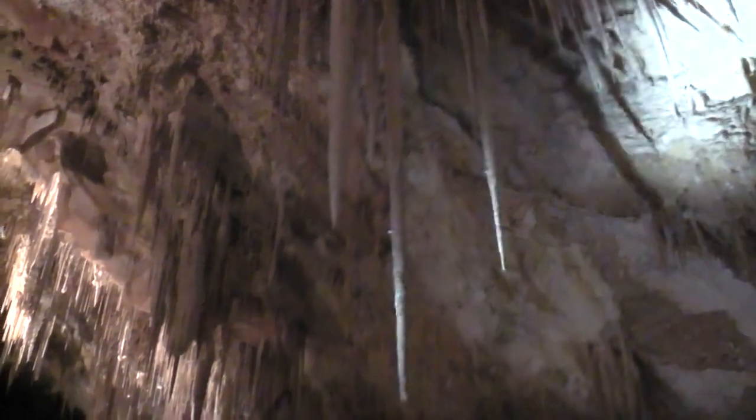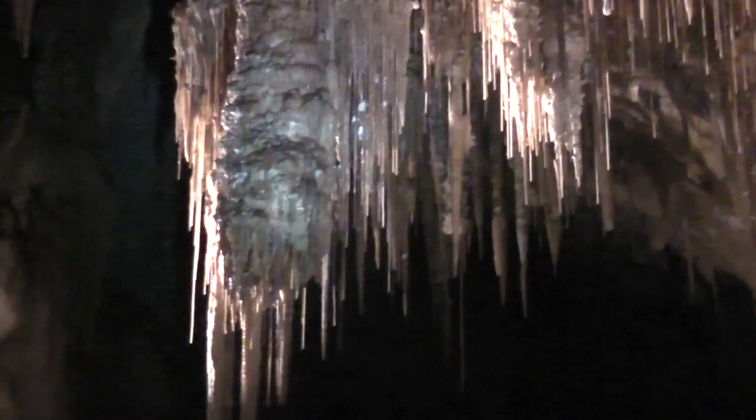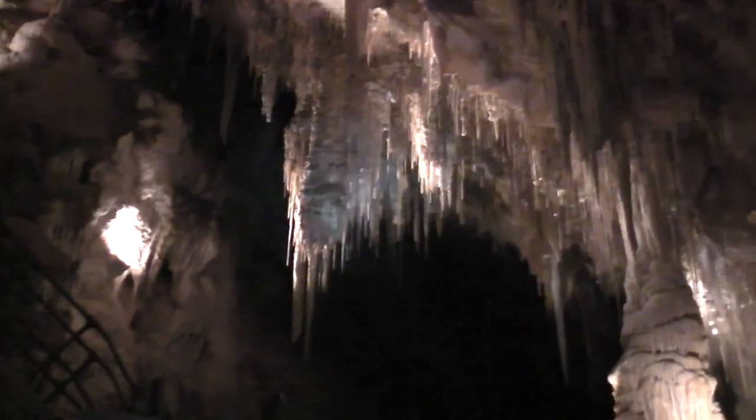Most caves you'll see icicle stalactites — like in Crystal Cave, you're going to see a lot of those. But these right here, from what I've been told, are unique to this cave. A lot of folks tell me they've been in a lot of caves and they've never seen this chandelier type of stalactite.